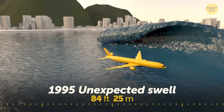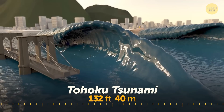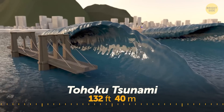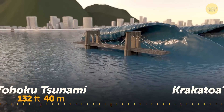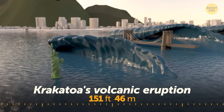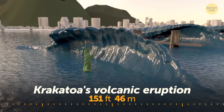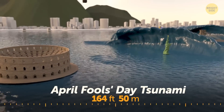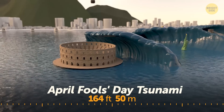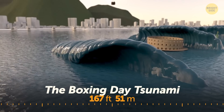The giant rogue wave was surrounded by smaller 20-foot waves. The Tohoku tsunami waves in 2011 were generated by the strongest earthquake in Japan's recorded history — the highest wave was almost half as tall as the Brooklyn Bridge. Krakatoa's volcanic eruption in 1883 produced the loudest sound ever heard on Earth, and the highest tsunami wave it formed was as tall as the Statue of Liberty. The April Fool's Day tsunami in 1946 was triggered by a powerful earthquake near Alaska, with its highest wave slightly taller than the Colosseum in Rome. The Boxing Day tsunami began in the Indian Ocean in 2004.